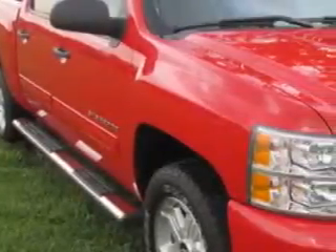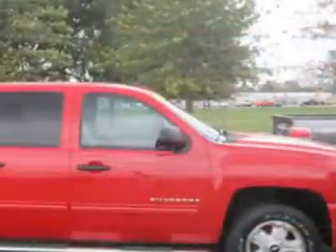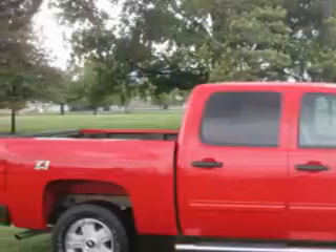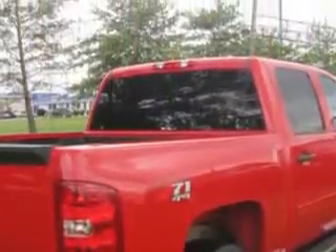Jay Wilderman Autoplex new and used knows you want more in a car. You expect the best from your vehicle. Check out this victory red 2011 Chevrolet Silverado 1500 Crew Cab 4x4, equipped with an 8-cylinder engine and an automatic transmission.